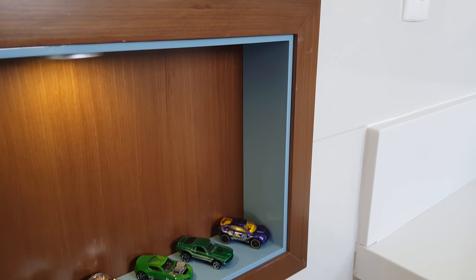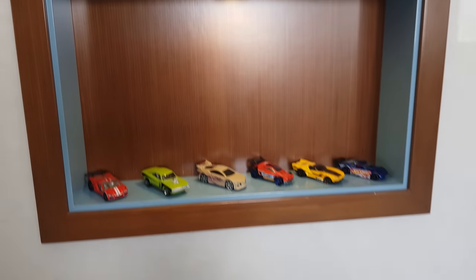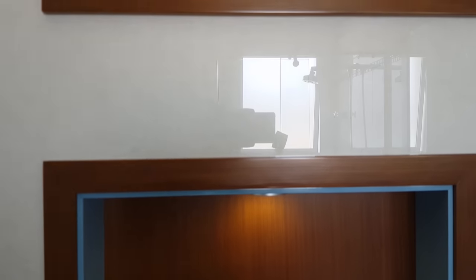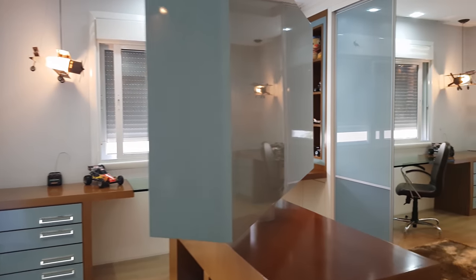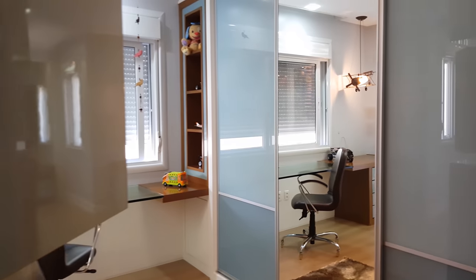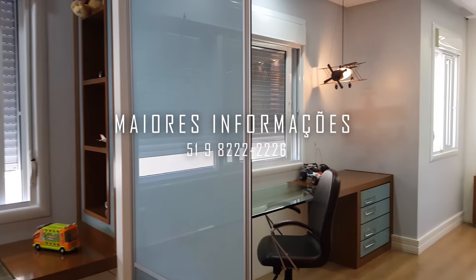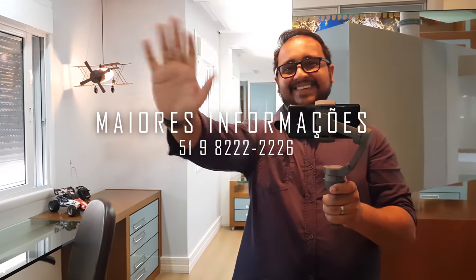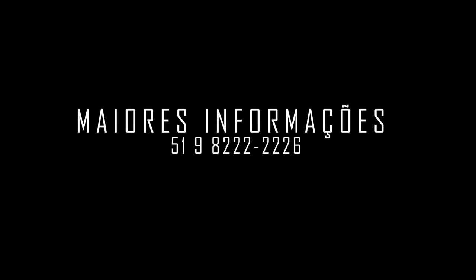A casa está à venda. Eu vou deixar embaixo aqui as informações técnicas e o link para o site. Se você está vendo esse vídeo no Facebook, te convido a acessar o YouTube para assistir mais imóveis como esse. Muito obrigado por ter assistido até aqui. Se gostou, deixe seu like e ative as notificações. Até o próximo vídeo. Deus abençoe. Tchau!